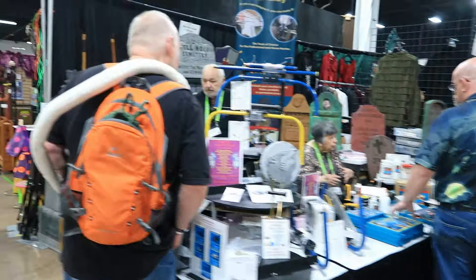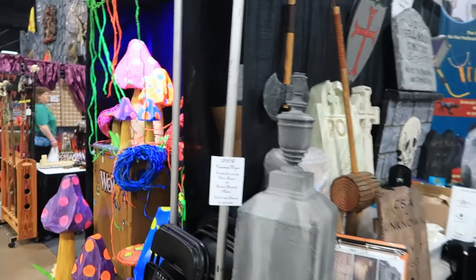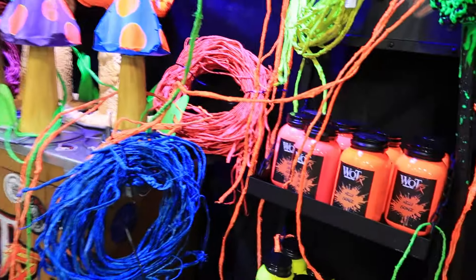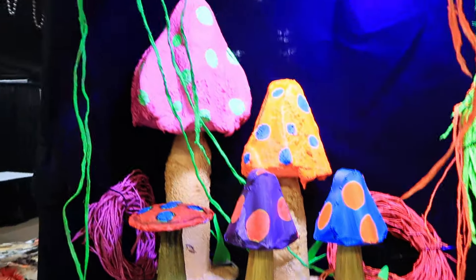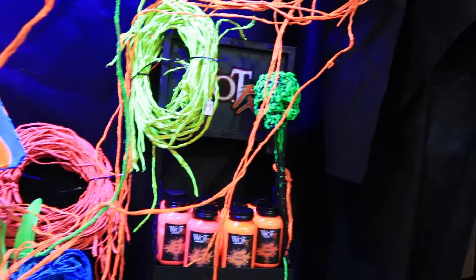I actually see some blacklight stuff — that always grabs my interest. Look at the glow on these mushrooms over here. Nice blacklight paint — you can actually buy the blacklight paint in all different colors. Look at that — it glows way more in person than you're going to be able to see on camera. They've got a blacklight up there. Really, really cool.